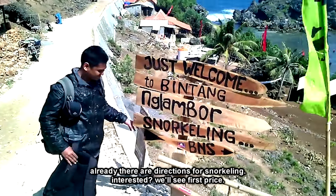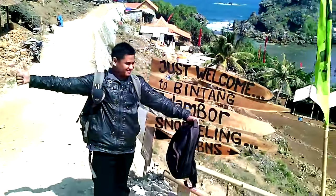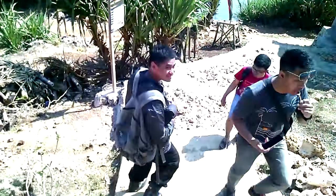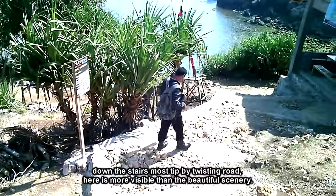Sudah ada petunjuk arah untuk snorkeling. Anda berminat? Kita lihat saja dulu harganya. Menuruni tangga yang paling ujung dengan memutar jalan, dari sini lebih terlihat pemandangan yang indah.